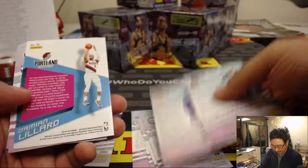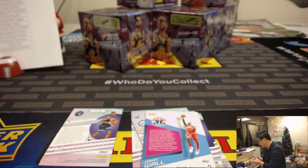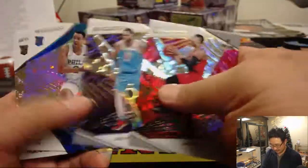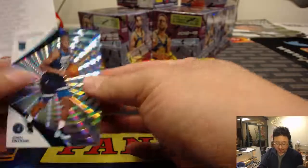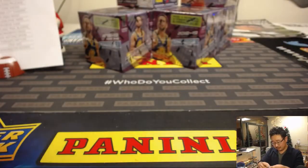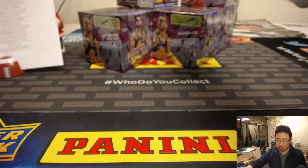That Trevor Ariza situation was weird, wasn't it? Finally got there though. Marshall Dylan Brooks. John Wall put the hurting on my Lakers the other night. Out of 75 — Josh Kogi for the Timberwolves — that'll be for Vic.